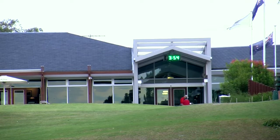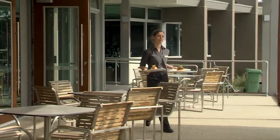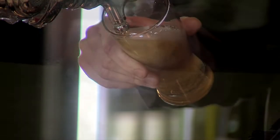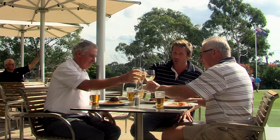A recently completed clubhouse redevelopment project ensures that the facilities match the quality of the course. The executive chef has designed a fantastic contemporary menu complemented by a high end beer and wine list with a multitude of choices to suit any style and budget for a range of events or functions.